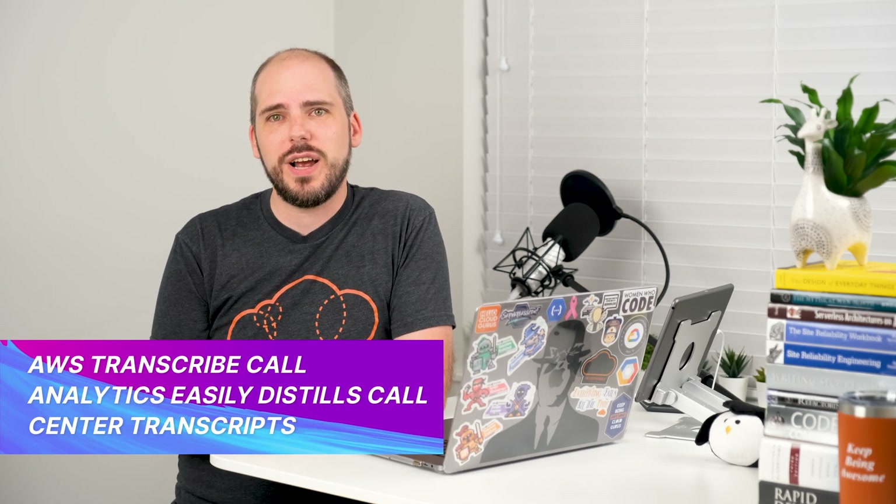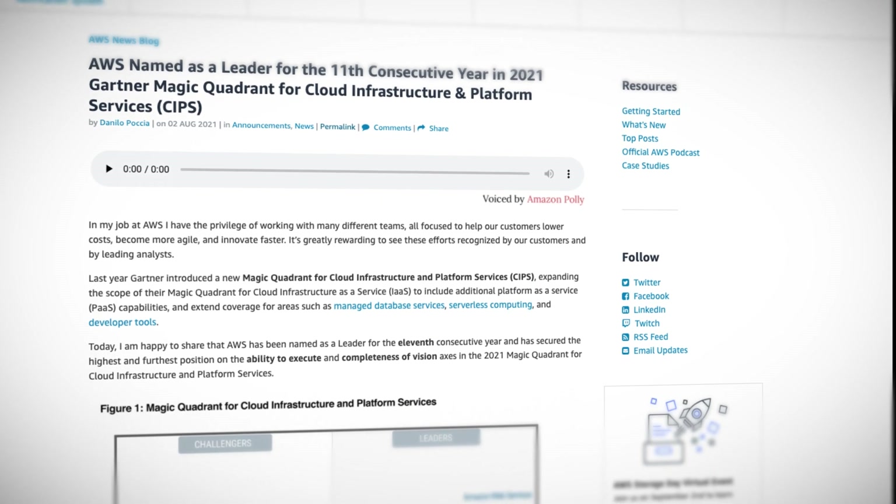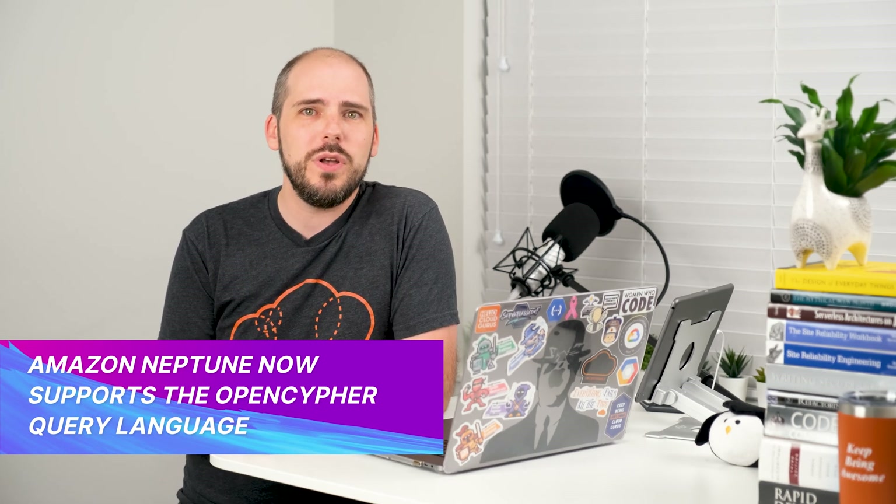Let's move past the support drama and get on to some more exciting things. AWS IoT SiteWise Edge is now generally available for processing industrial equipment data right in or close to the factory. Amazon Transcribe Call Analytics is now available to extract all sorts of analytics from contact center transcripts with a single API call. For the 11th consecutive year, AWS has been named a leader in Gartner's Magic Quadrant for cloud infrastructure and platform services, getting the very highest score for both ability to execute and completeness of vision. Amazon Neptune now supports both the OpenCypher query language and the SPARQL 1.1 GraphStore HTTP protocol, and Amazon Neptune ML is now generally available to streamline machine learning on your graph databases.